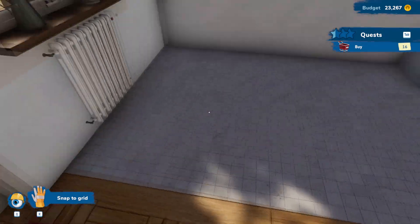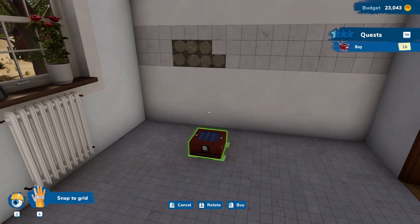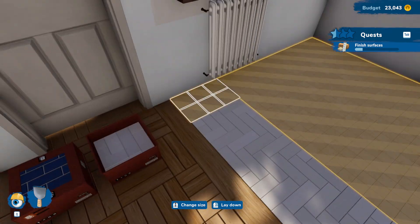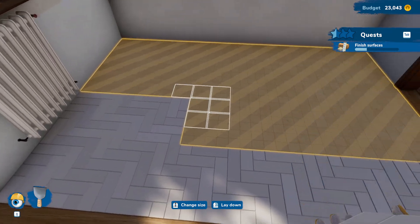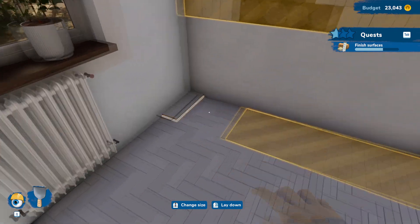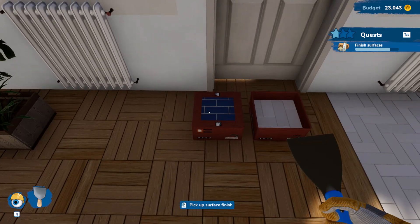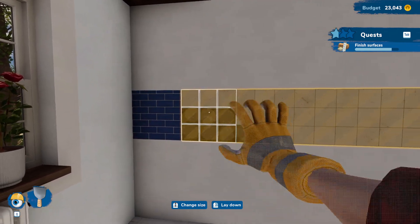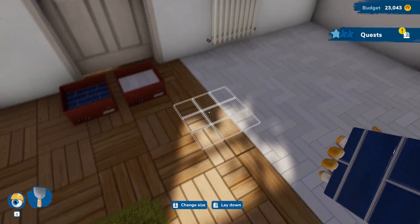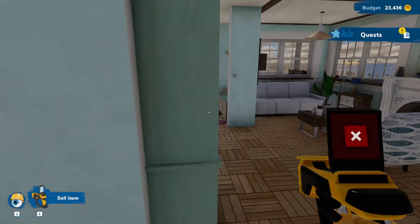White ceramic tiles and some blue. White should look a lot better on the floor — that's my thought. There we go, that makes it pop a bit more. We'll come back to this room later.